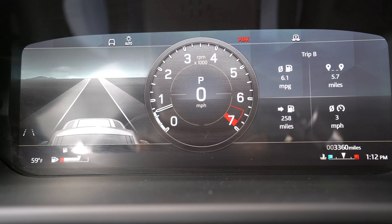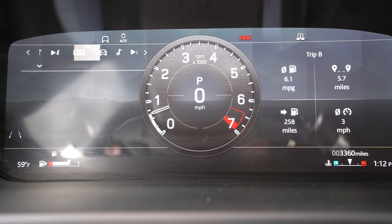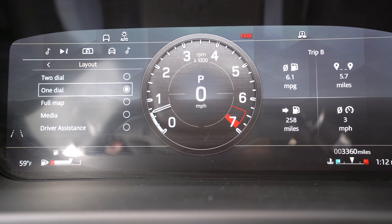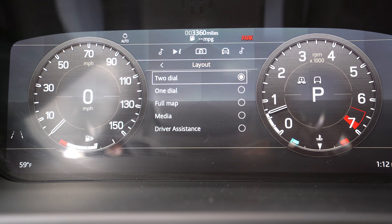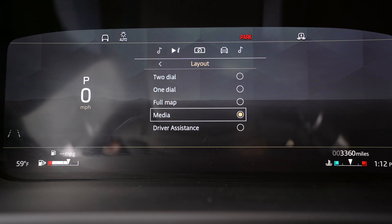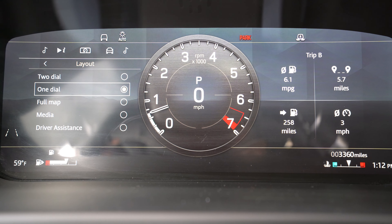In front of us is a 12.3-inch display, just over a foot. It's customizable using your steering wheel — you can change layouts, have two dials for a traditional look, or a full map. My only complaint is that it takes a while to get to certain things using the steering wheel — it's just kind of slow. But it is pretty much fully customizable.